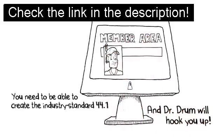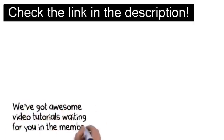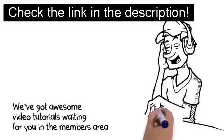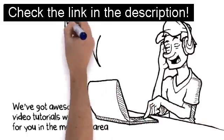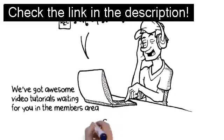There's no need to waste time learning boring music theory or any of that nonsense. We've got awesome video tutorials waiting for you in the members area that'll show you how to create unique bangers in minutes. Even if you've never touched a sequencer before in your life, you'll be bringing the heat in no time.